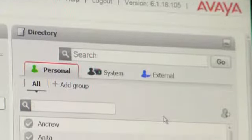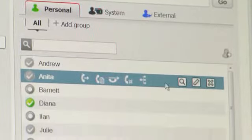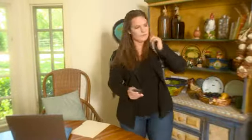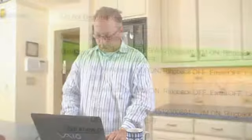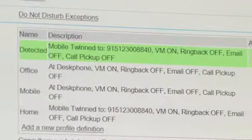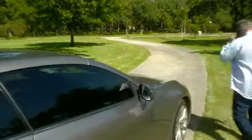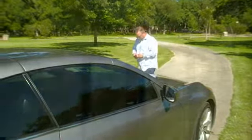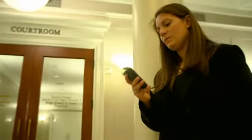They get presence information through the 1X portal. It shows who else is online, what their status is, whether they're available or busy. If they need to leave, they can move their profile to mobile, which will allow them to receive calls on their cell phone. Everyone has a single Scott & Scott reach number.